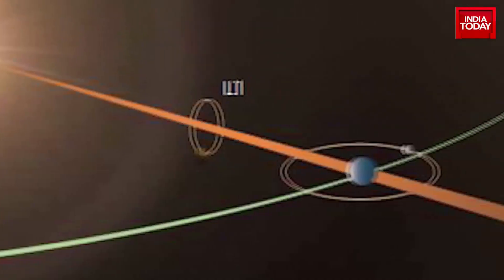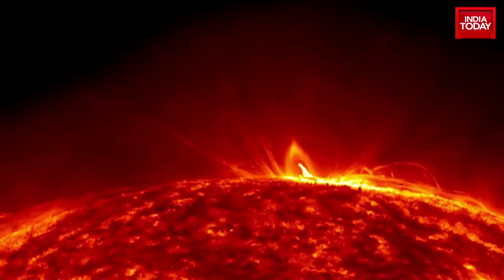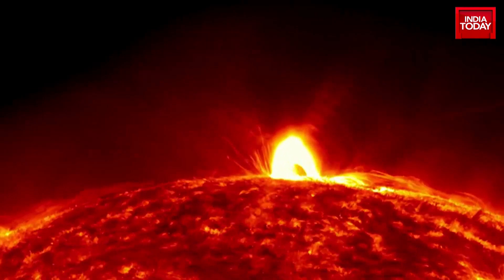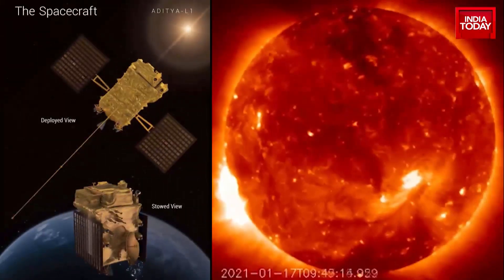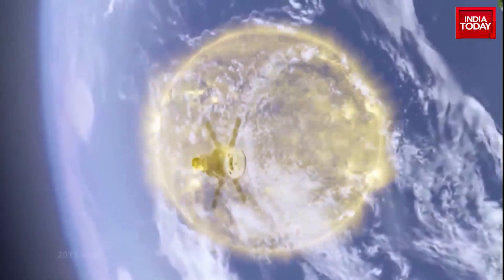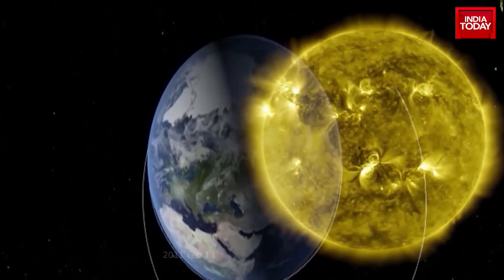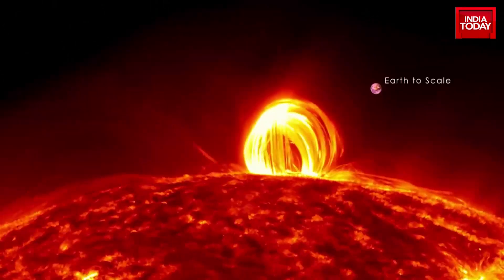Aditya means the sun, and L1 is the point between Earth and sun that offers an uninterrupted view of the closest star of our galaxy — hence the nomenclature of the latest ISRO project.